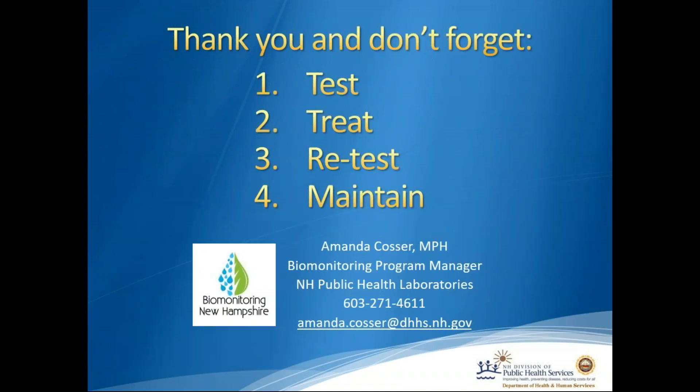Thank you all for listening. Don't forget: you need to test your well water, treat your well water if it's indicated, continue to retest your water, and maintain your treatment system. My contact information is there if you have any questions. Thank you for listening.